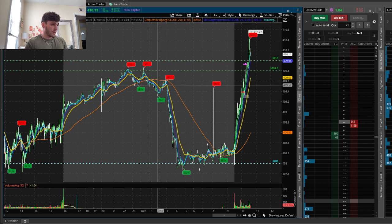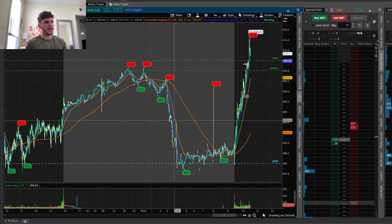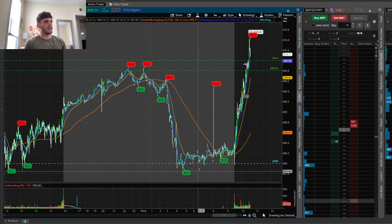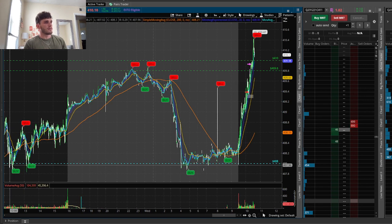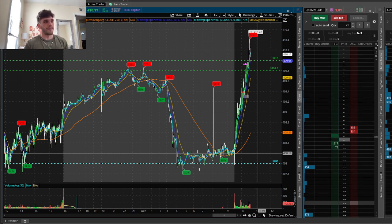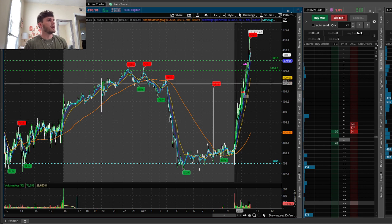Going into the day in the pre-market, we ended up pushing down. With that being said, I was looking for a break of this 408 level, which you can see I had multiple touches on — not only in the pre-market but also yesterday. I was looking for a break below 408 for a further downside move. Obviously, as you can see, we did not get that today — we ended up pushing up.